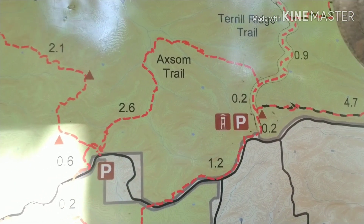Martin Hollow Trail back. Go ahead and get started.